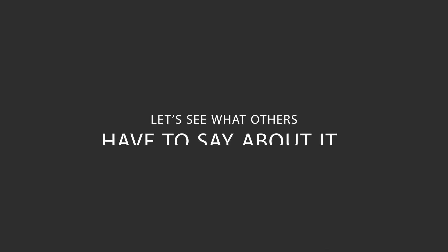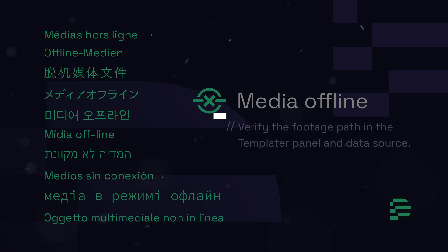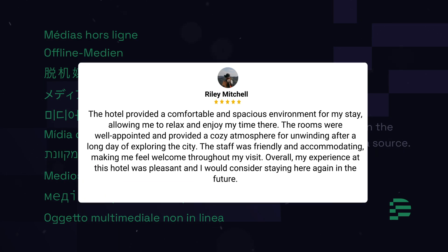Here's what other travelers have to say about this hotel. The hotel provided a comfortable and spacious environment for my stay, allowing me to relax and enjoy my time there. The rooms were well-appointed and provided a cozy atmosphere for unwinding after a long day of exploring the city. The staff was friendly and accommodating, making me feel welcome throughout my visit. Overall, my experience at this hotel was pleasant, and I would consider staying here again in the future.